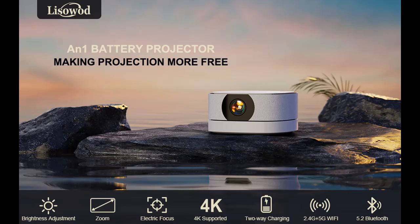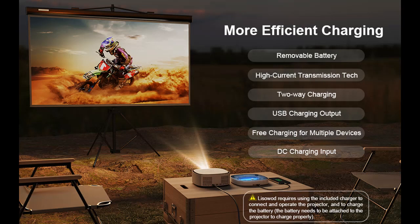LeSoud AN-1 Mini Portable Projector — your ultimate movie companion. Get ready for a cinematic experience like no other with the LeSoud AN-1 Mini Portable Projector. This little powerhouse is designed to take your movie nights to the next level, whether you're indoors or outdoors.